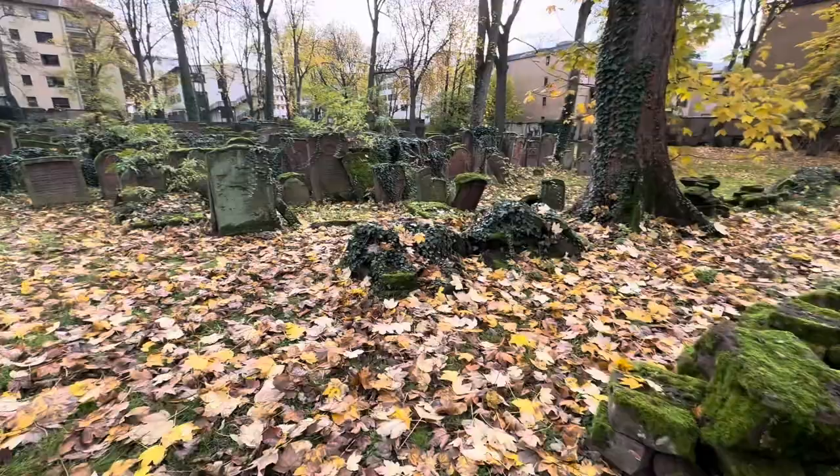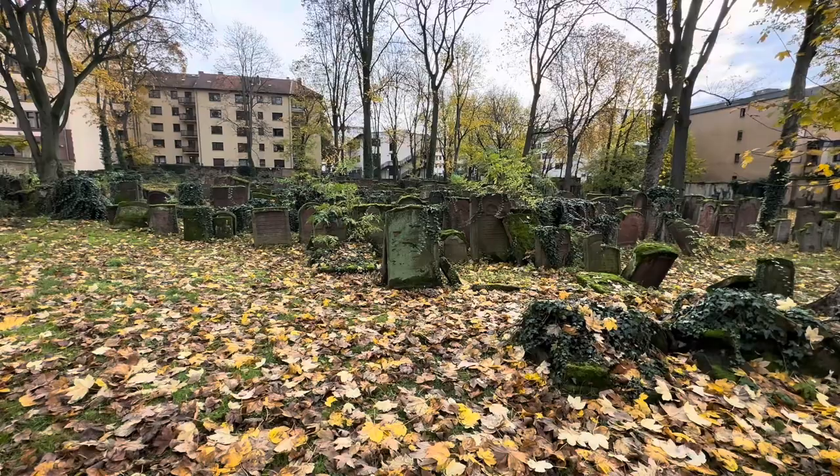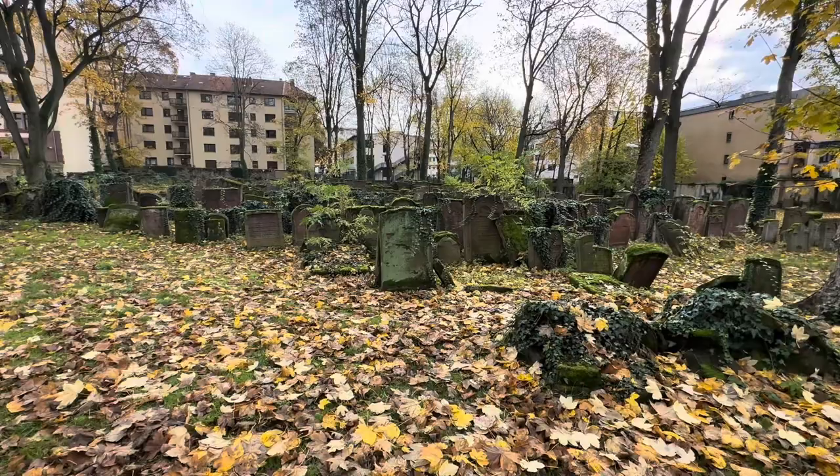Back here we still have stones that are in place where they belong. We've got about 2500 gravestones back here. I think we should go look at them because they're quite unusual.